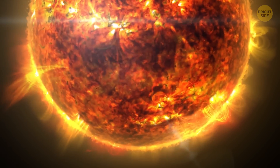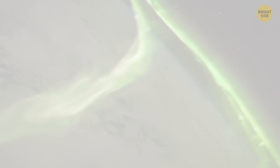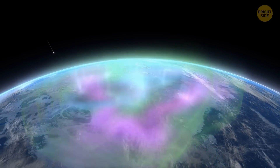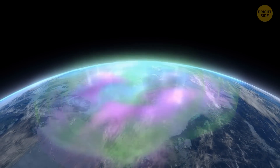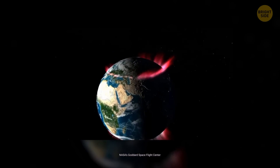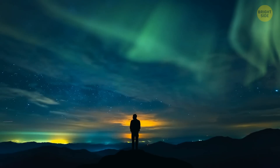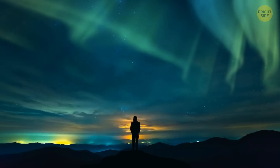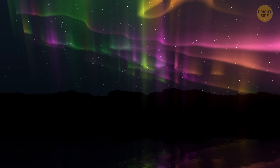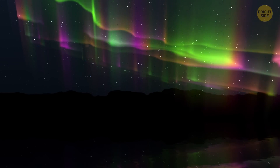Fortunately, solar storms as intense as the Carrington event happen only once every 500 years or so. But they are great news for aurora watchers. During the Carrington event, dazzling Auroras Borealis lit up the sky, with polar light shows stretching far beyond their usual ranges. The northern lights were spotted as far south as Cuba and Honolulu, Hawaii, while the southern lights were seen as far north as Santiago, Chile. For many people around the world, this was their first glimpse of the aurora, leaving them obsessed with the unusually bright skies. Some thought it was the end of the world, while others began their day early, thinking the sun had risen.